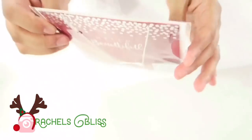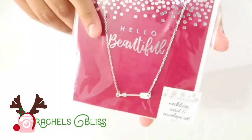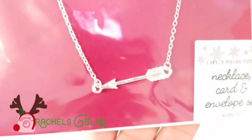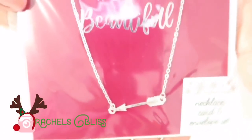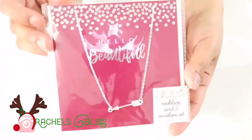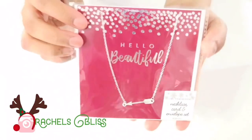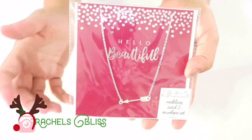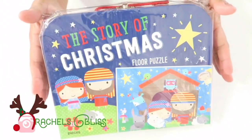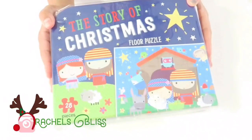Another thing I picked up was this 'Hello Beautiful' necklace, card, and envelope set — $3. It's just an arrow necklace and I thought this was really pretty. I was thinking of giving it to my oldest daughter and writing something nice to her on the card.